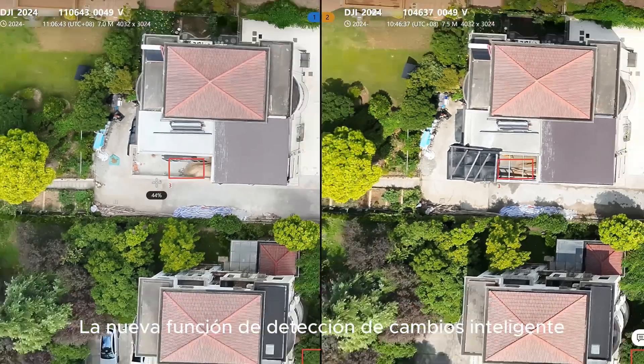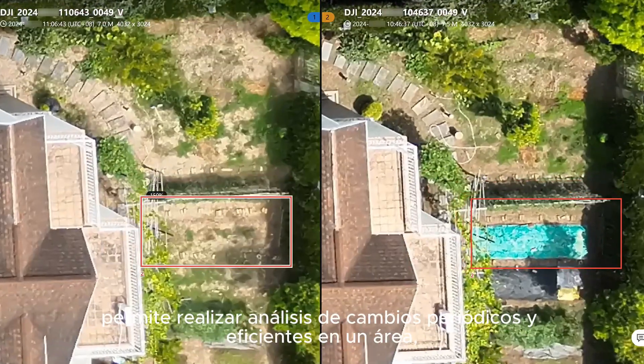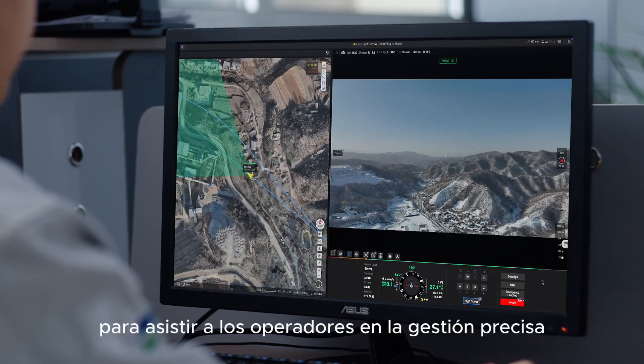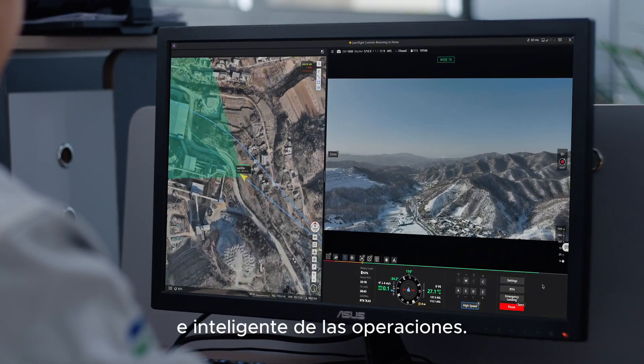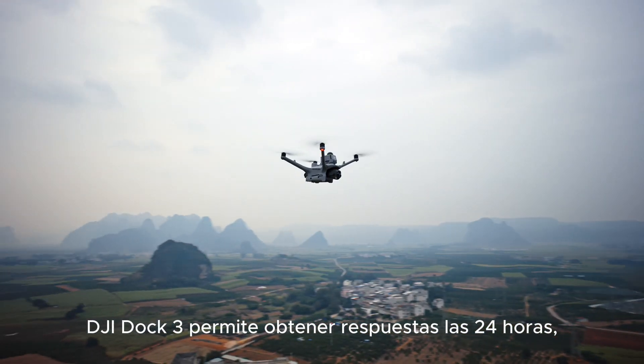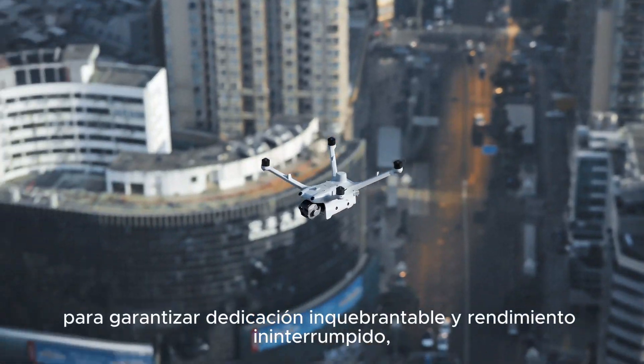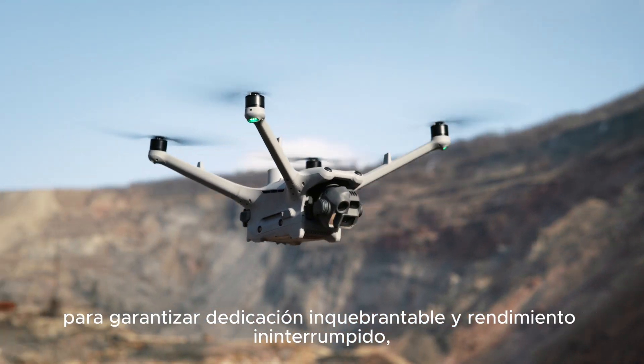The new intelligent change detection feature enables efficient periodical analysis of changes in an area, and operators are assisted in precise and intelligent operation management. DJI Dock 3 enables 24-hour all-weather and all-scenario responses, ensuring fearless dedication and uninterrupted performance, marking the beginning of a new era of intelligent remote operations.